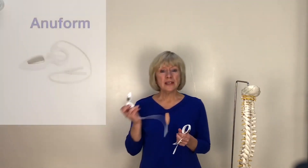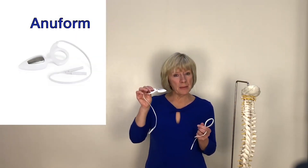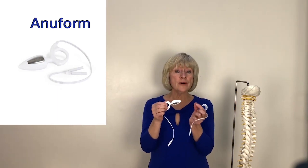The amuform works on the same principles as the periform except it's inserted into the back passage, so it's used when treating men or when the focus needs to be on the muscles involved in bowel control.